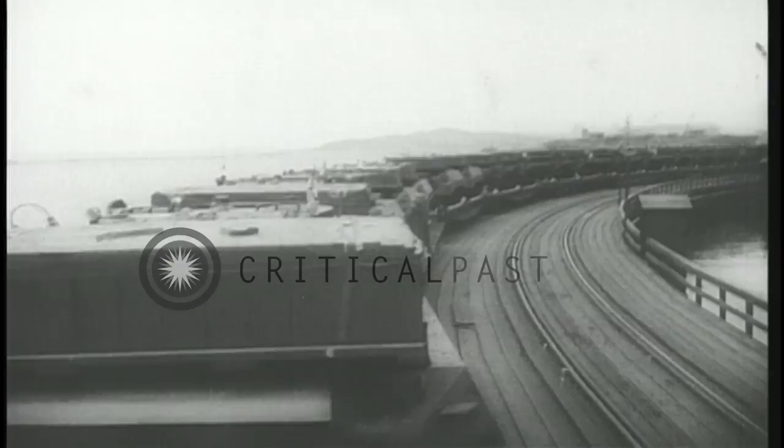Expert women drivers give the tanks a final test before running them onto long flat cars which transport them to ships waiting in the harbor. Tanks bound for fronts wherever United Nations forces are fighting.